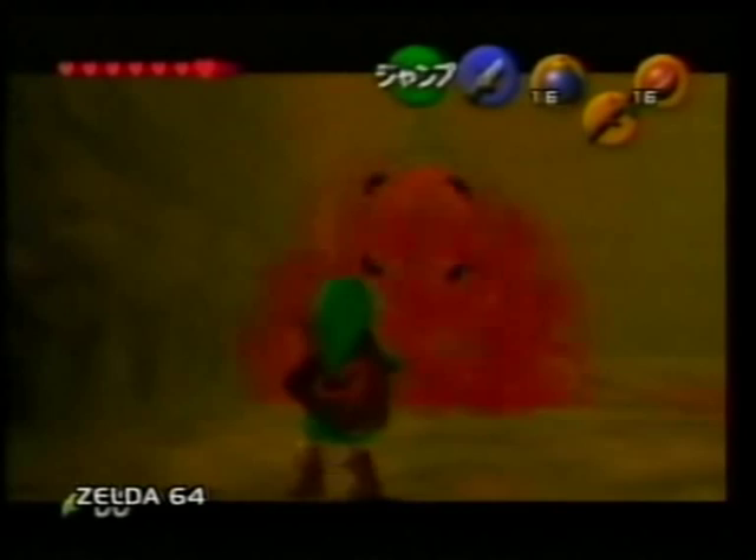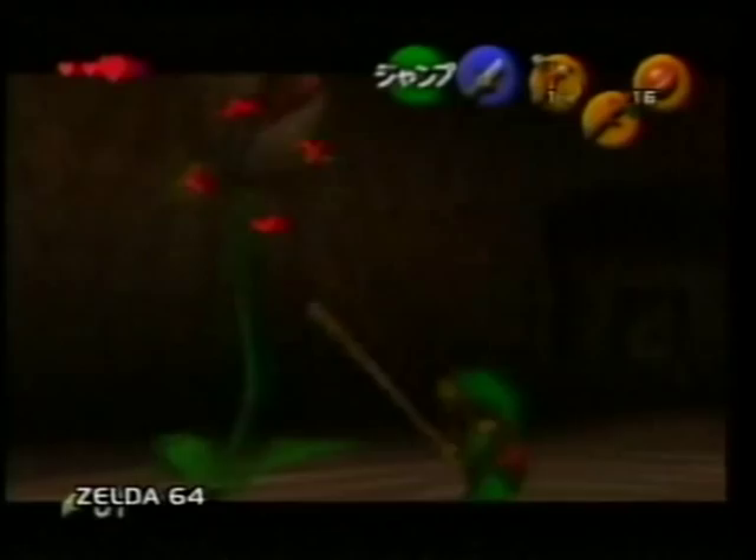1997 was an absolutely fantastic year for Nintendo, obviously with the launch of Nintendo 64. We're currently at about three quarters of a million units already out there in players' hands. 1998 is going to be even bigger, and with the games and products coming out exclusively from Nintendo, you'd be mad to miss out on them.